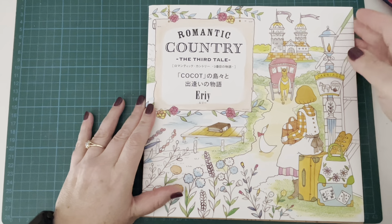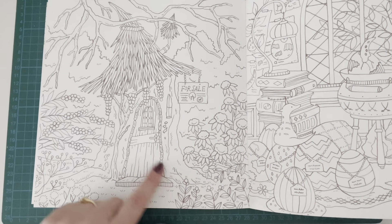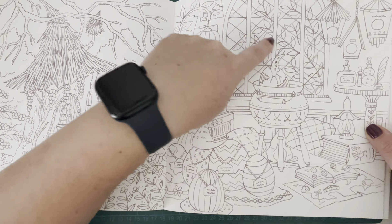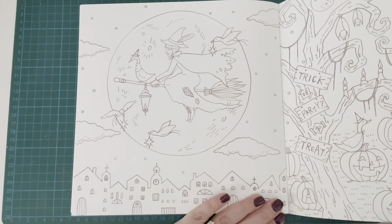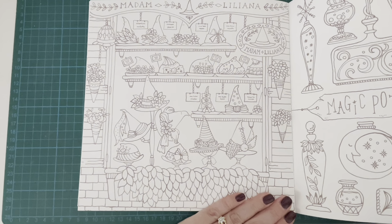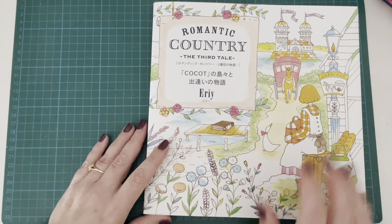Then we have Romantic Country the Third Tale, also by Eerie, and there's kind of a whole section here. We've got what looks like a witch's house, then a cauldron bubbling up some sort of potion that looks like it's hatching out a dragon, the witch flying past the big full moon on her broomstick, two jack-o'-lantern creatures in a spooky forest, and then Madame Liliana's Witch's Hat Shop with magic potions. Quite a few options in this book. That's Romantic Country the Third Tale by Eerie.